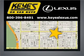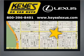Visit Keys Lexus today. We're conveniently located at 5905 Van Nuys Boulevard in Van Nuys, California.